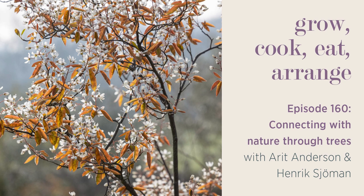Thanks for listening to Grow, Cook, Eat, Arrange with me and Arit and Henrik. I found that incredibly interesting chatting to them — it really makes me think differently about gardening in general, but particularly about trees. Next week, Arthur Parkinson is joining me again and we're going to go through what we feel are our real highlights of our spring and summer range. You can find more information, photos, and advice sheets on all the plants and recipes we talk about on this podcast by heading to the show notes or at sarahraven.com/podcast.